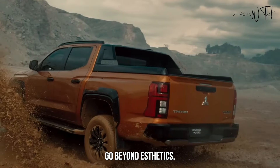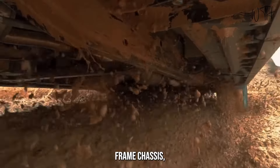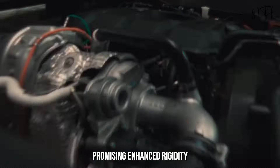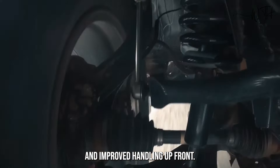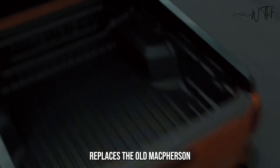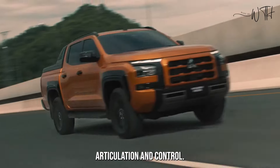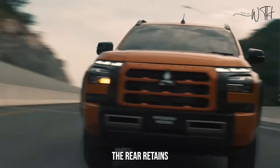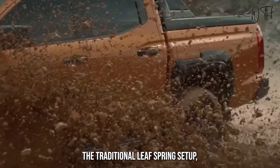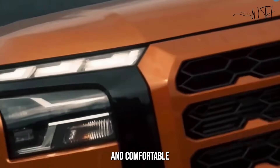The changes go beyond aesthetics. The 2024 Triton sits on an all-new ladder frame chassis, promising enhanced rigidity and improved handling. Up front, a double wishbone suspension replaces the old McPherson struts, offering better off-road articulation and control. The rear retains the traditional leaf spring setup, ensuring durability and load-bearing capacity.